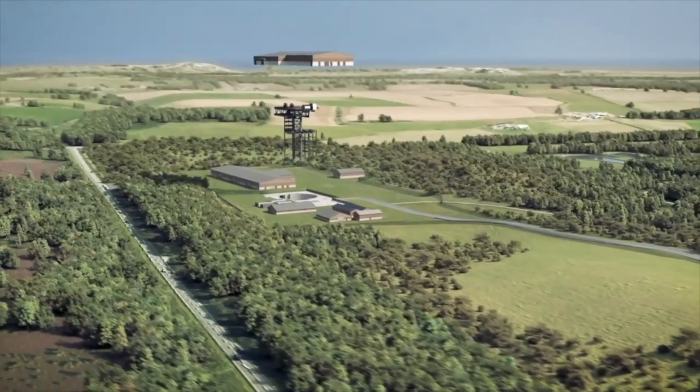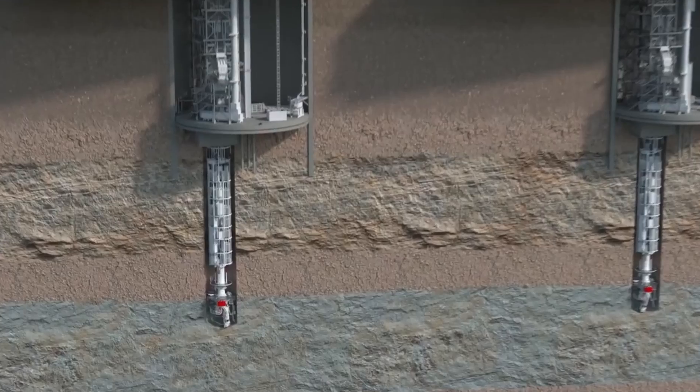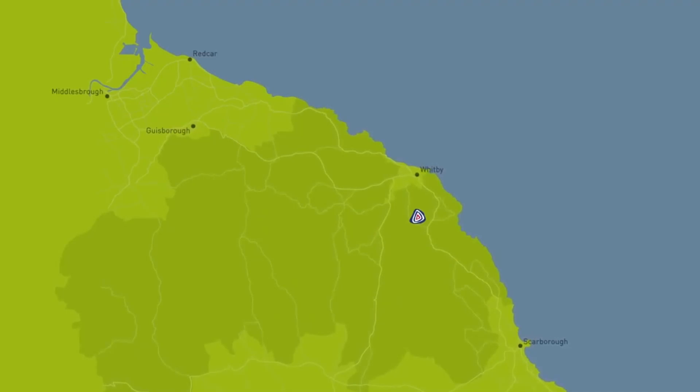Britain is building a mine in plain sight, but you wouldn't know it. It's the Woodsmith Polyhalite Mine. As the name indicates, Woodsmith is a polyhalite mine under construction just two miles south of Whitby in North York Moors National Park.